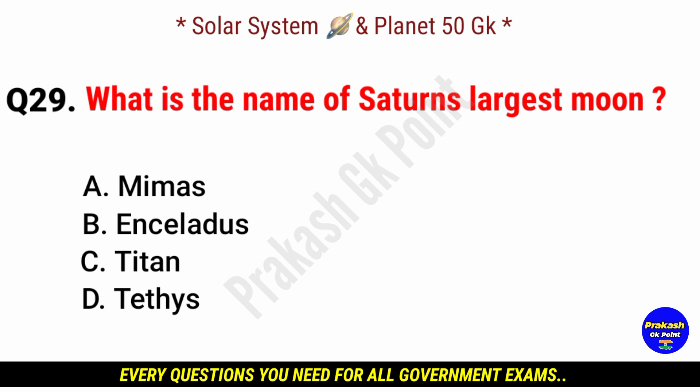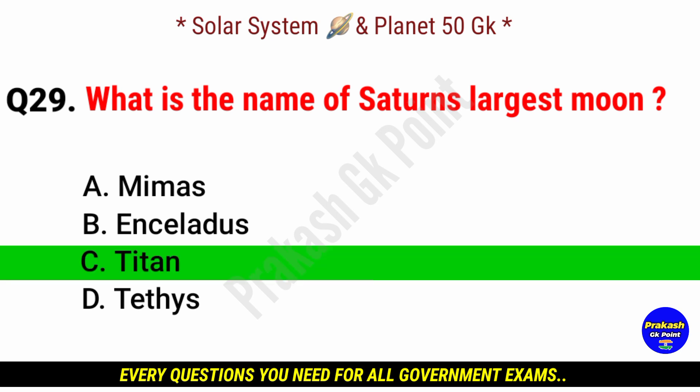What is the name of Saturn's largest moon? Answer: option C, Titan.